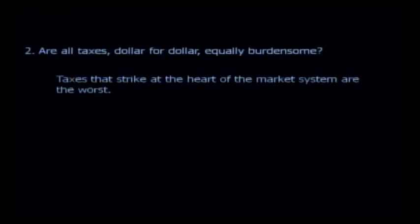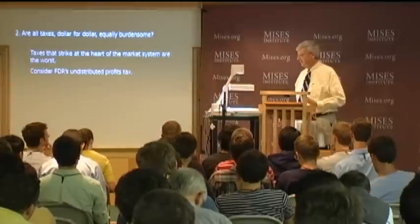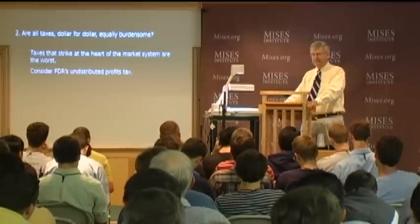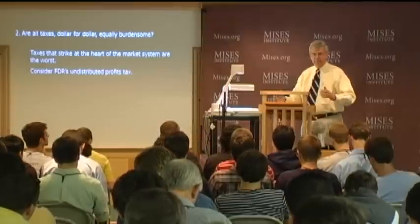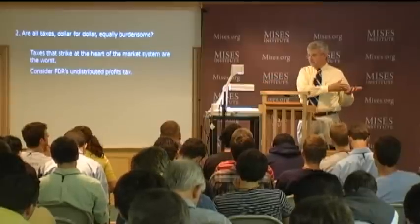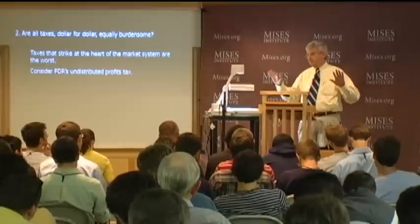Are all taxes dollar for dollar equally burdensome? No. Some taxes strike at the heart of the market system—those are the worst. The best instance is Roosevelt's undistributed profits tax. During the Great Depression, a very high tax—up to 70%—was imposed on undistributed profits. Distributed profits are paid out as dividends or kept by owners for consumption. Undistributed profits are plowed back into the enterprise so it will grow.